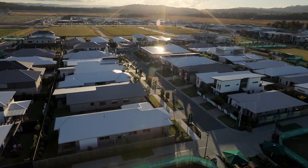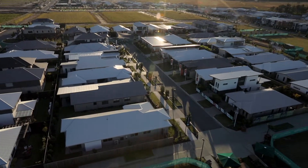Hi, it's Gavin from First National Lifestyle, and today we're at the Harmony Display Village. I am very lucky to have the opportunity to present this property to the market.